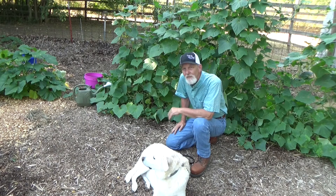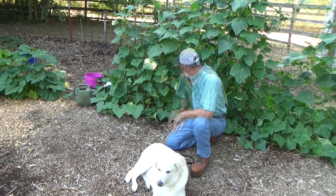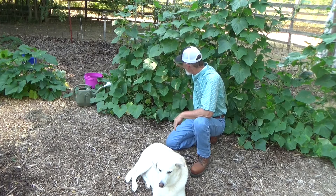The third reason is it might not be mature enough. You're always going to have more male flowers than female flowers at the beginning, just to attract pollinators and to spread the pollen around.